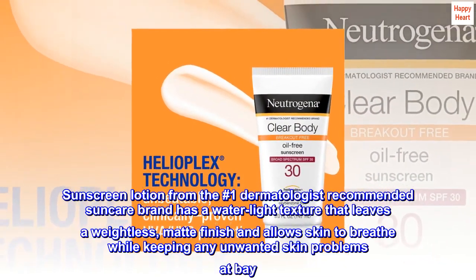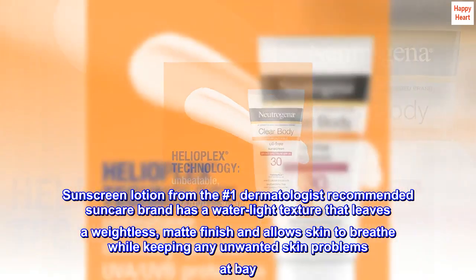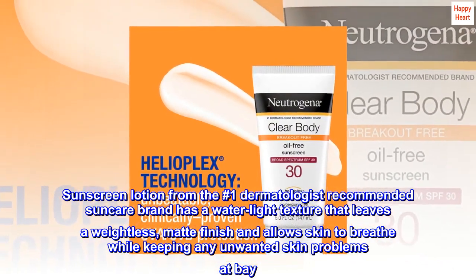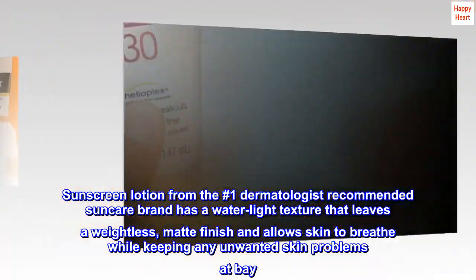Sunscreen lotion from the No. 1 dermatologist recommended suncare brand has a water-light texture that leaves a weightless, matte finish and allows skin to breathe while keeping any unwanted skin problems at bay.